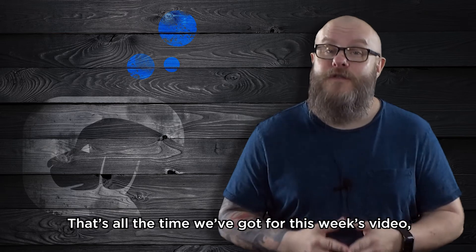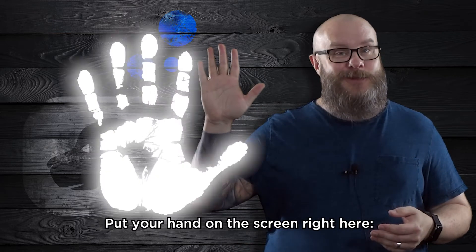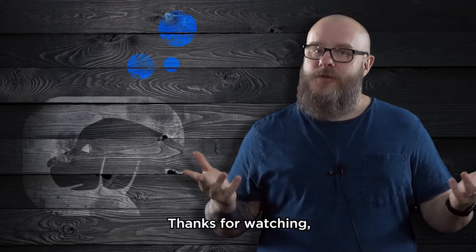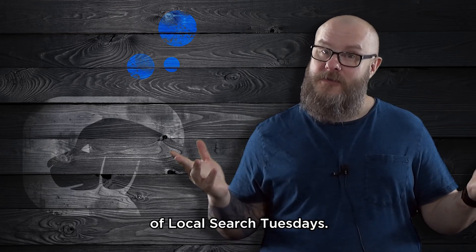That's all the time we've got for this week's video. Put your hand on the screen right here — we totally just high-fived because you learned something awesome. Thanks for watching, and we'll see you again next week for another episode of Local Search Tuesdays.